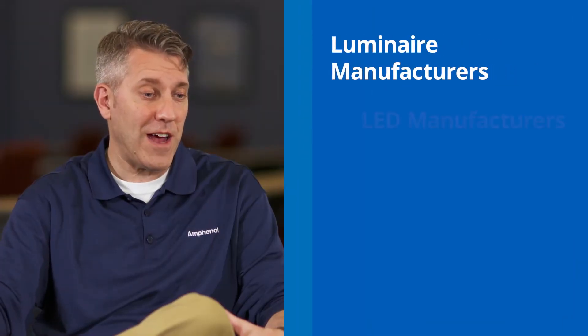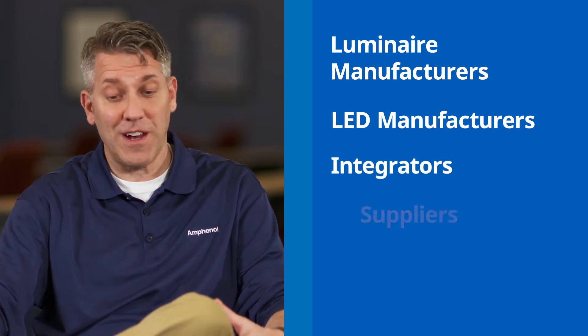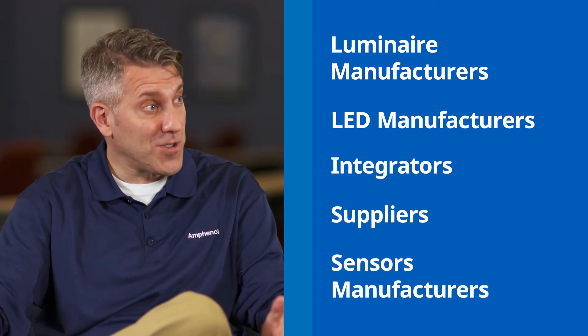Talk to me a little bit about how standardization in LEDs is coming into play and helping drive that move forward. There are two really large standard bodies: NEMA and the ZAGA consortium. When you think about standards, they're absolutely necessary because you have multiple players at various levels — whether luminaire manufacturers, LED manufacturers, integrators, suppliers, or sensor manufacturers.